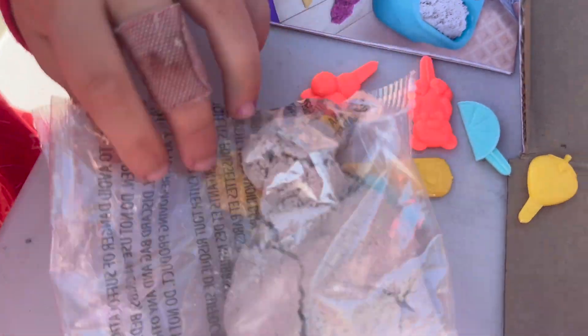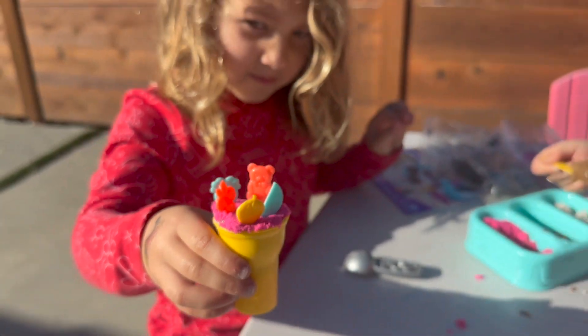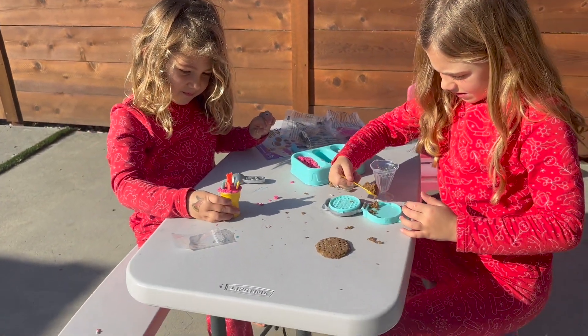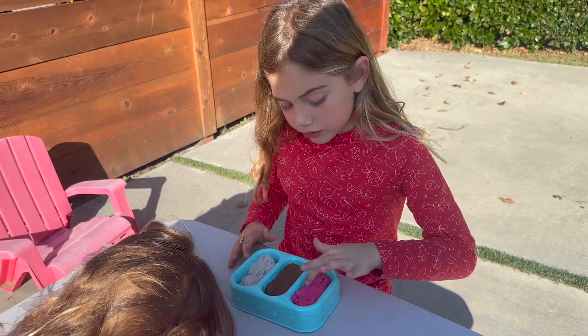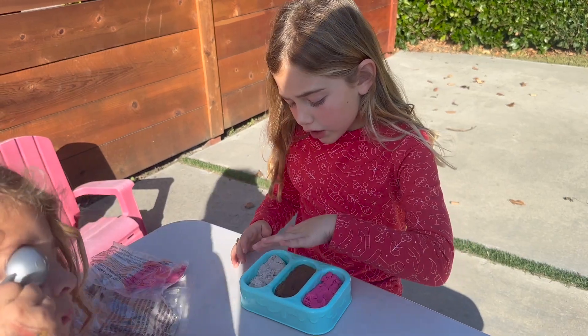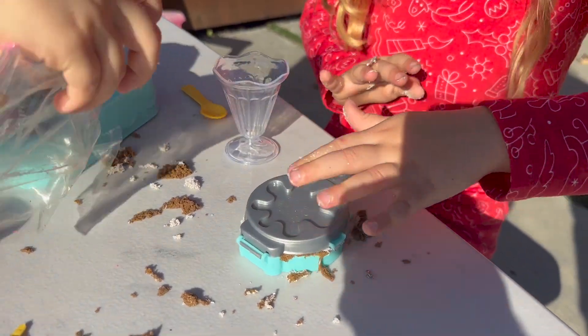What's this? Toppings? Yum! With gummy bears and everything. It smells really good. So these flavors smell like ice cream — strawberry, chocolate, mint. Yay! This is good!